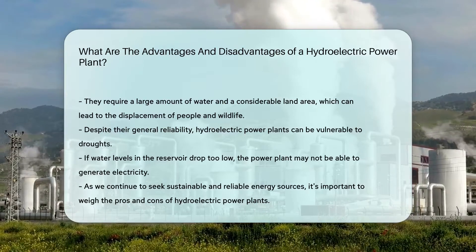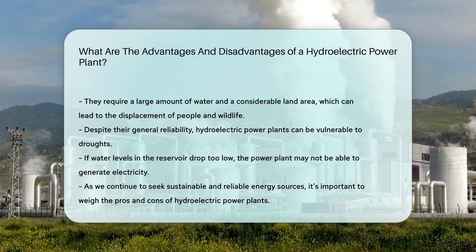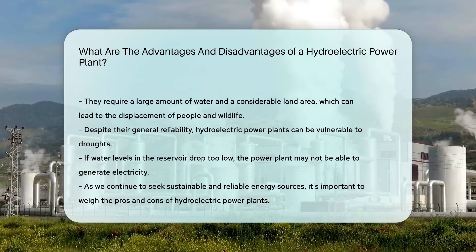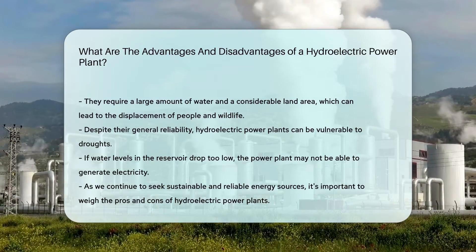There you have it, folks. Hydroelectric power plants, like everything else, have their pros and cons. As we continue to seek sustainable and reliable energy sources, it's crucial to weigh these factors carefully.